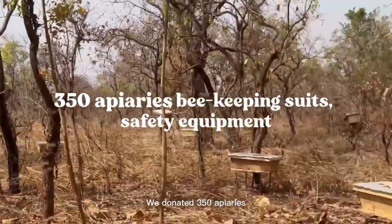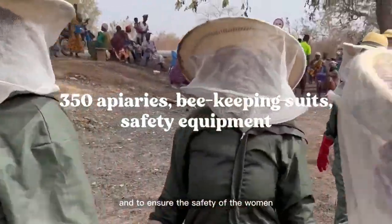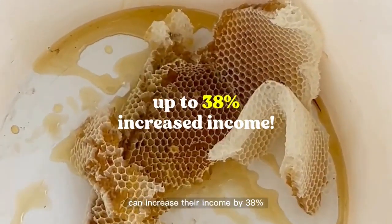We donated 350 apiaries, beekeeping suits, and equipment to help with harvesting and to ensure the safety of the women, who by selling the honey and beeswax can increase their income by 38 percent.